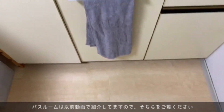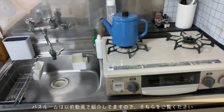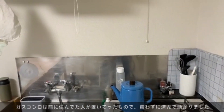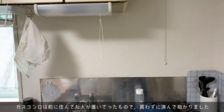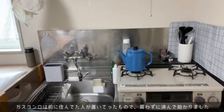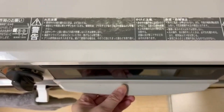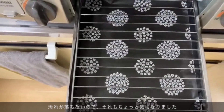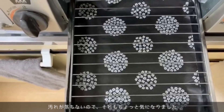上から3段目まではシューズ入れになっていて、一番下だけ物入れになっています。入って右側の方はキッチンになります。このコンロは前に使っていた人が置いていったもので、コンロの横にはガードを置いています。魚焼きグリルは使わないので、セリアのかわいいクッキングシートを敷いています。